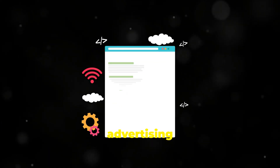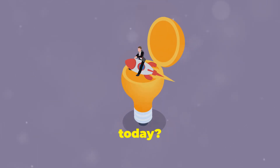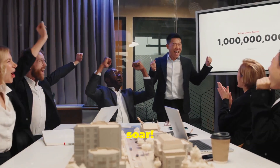So there you have it. With the right approach, YouTube advertising can be a game-changer for your marketing efforts. Why not start today? Unlock the power of YouTube ads and watch your business soar. Thanks for tuning in and happy marketing.